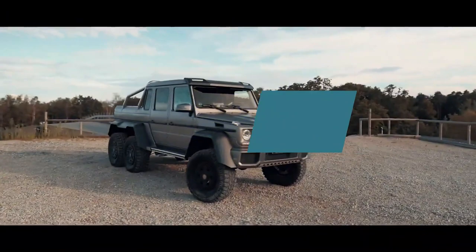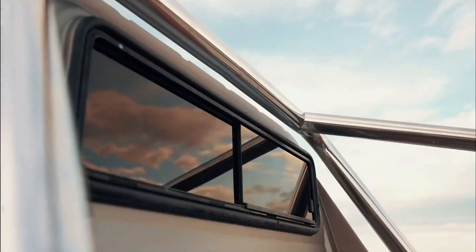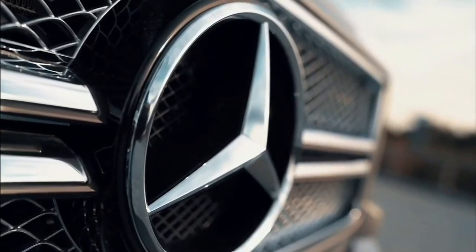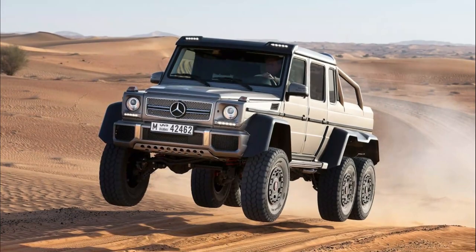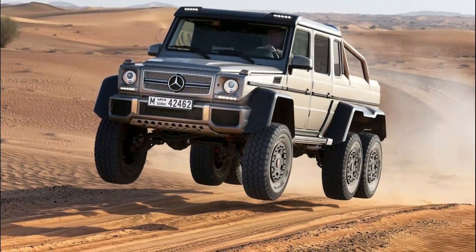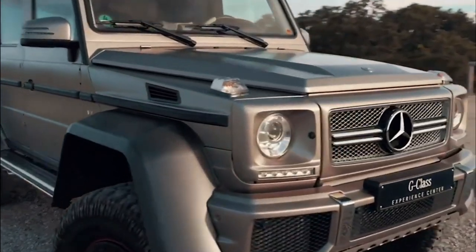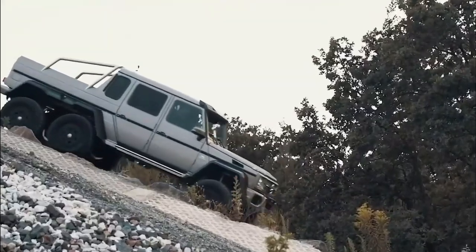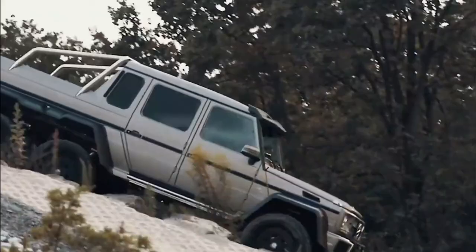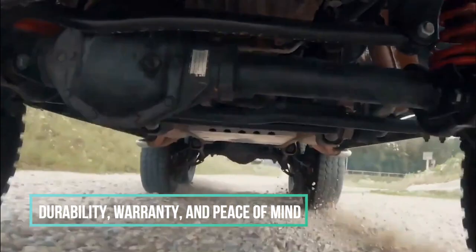Number 4: The Mercedes G63 AMG 6x6 Off-Road Truck. The G63 AMG was transformed into a 6x6 off-road monster that aims to deliver superiority at any level, both inside and out. It packs the same incredible 5.5-liter V8 twin-turbo power plant, delivering 536 horsepower and 561 pounds of torque. As a factory-made, original creation straight from Mercedes-Benz, this means durability, warranty, and the peace of mind any car owner should enjoy.